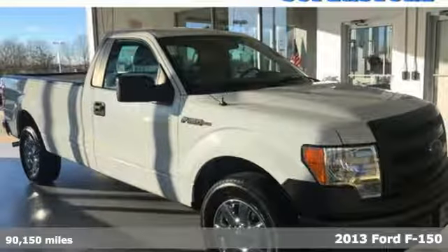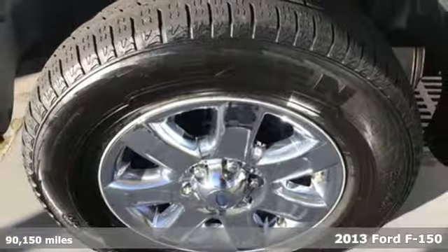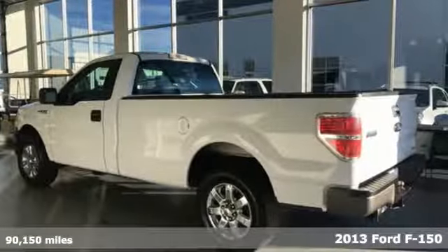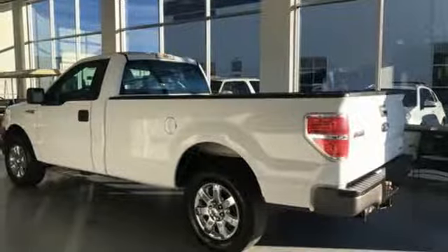It's a 2013 Ford F-150. Job after job, this truck is always ready for the next project, and it comes with all the amenities you need.